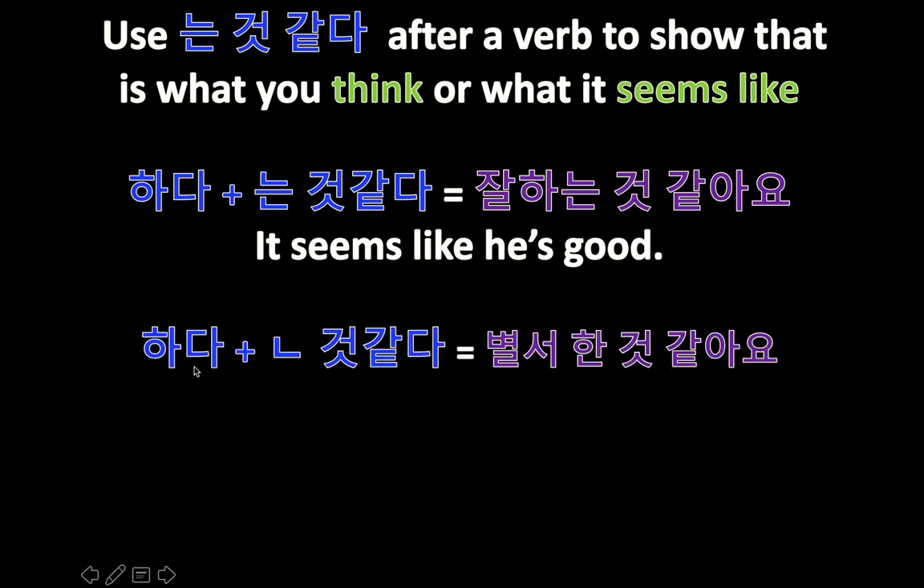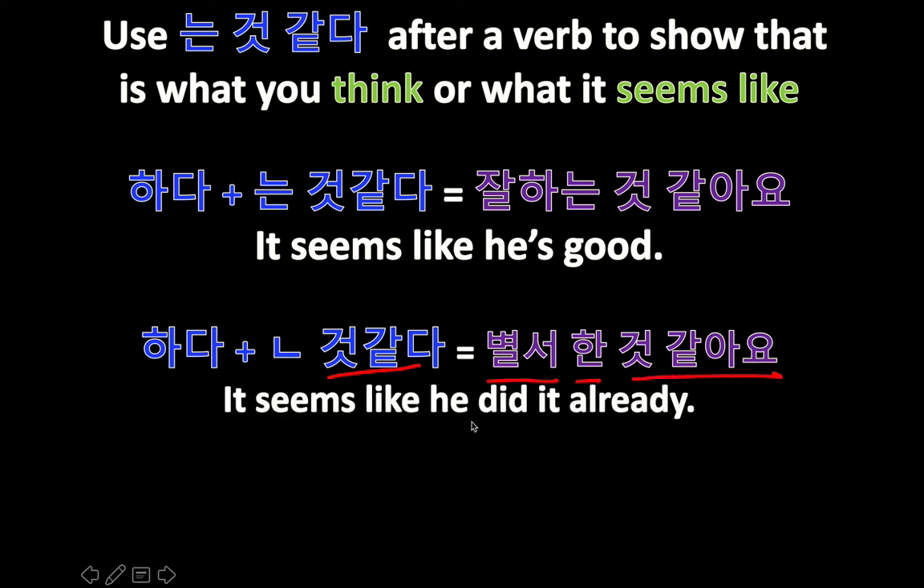Let's do past tense now. Same thing, same verb — 하다. There's no 받침 here, so I use 니은. 거 같아, it seems like. 이미 is 'already' — 한, 'did.' Already did, 거 같아요, it seems like. It seems like he did it already. 이미 한 거 같아. The difference between this one is 하는 versus 한 — this is a different tense.